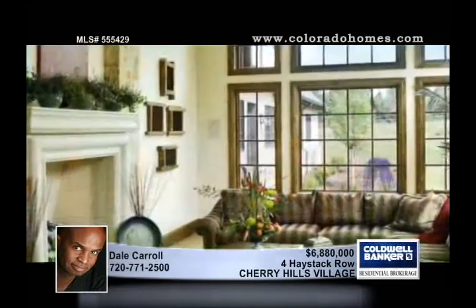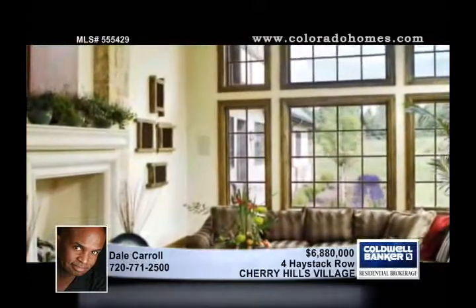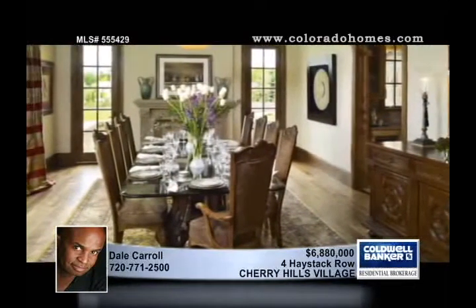Hand-cut limestone, a Vermont slate roof, and a porte-cochère are features that exude exquisite old-world charm in this seven-bedroom, nine-bath home in Cherry Hills Village.